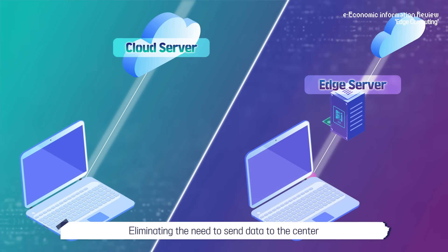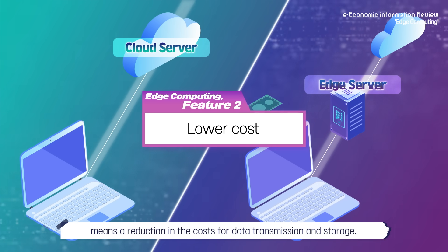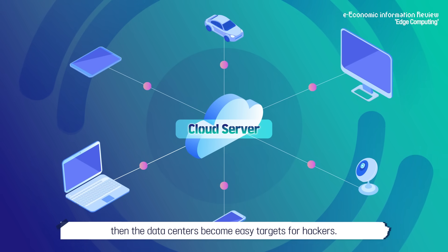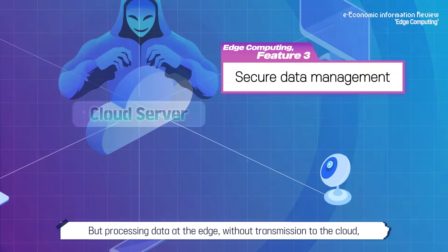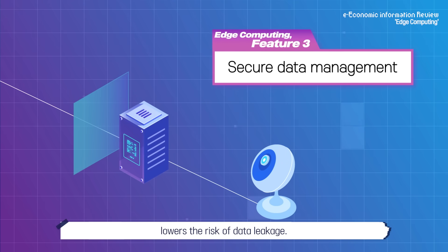Eliminating the need to send data to the center means a reduction in the cost for data transmission and storage. When all data are stored in a cloud, the data centers become easy targets for hackers. But processing data at the edge, without transmission to the cloud, lowers the risk of data leakage.